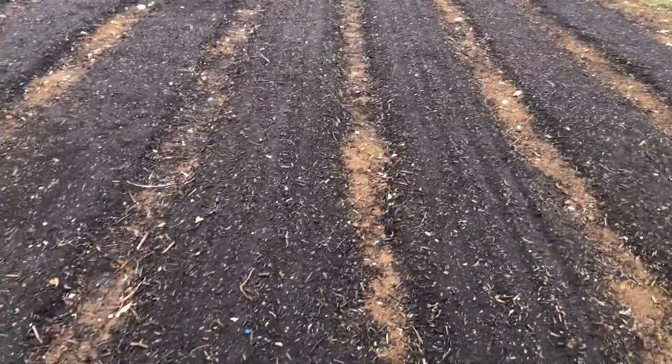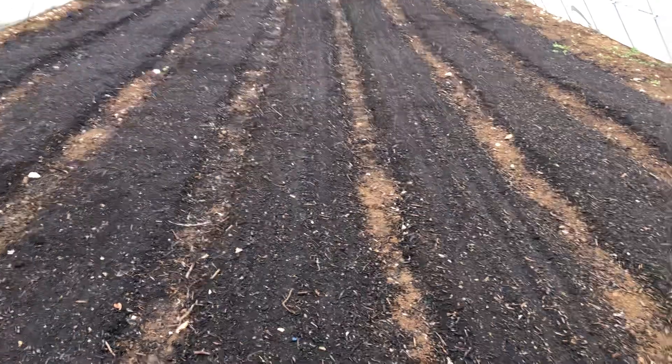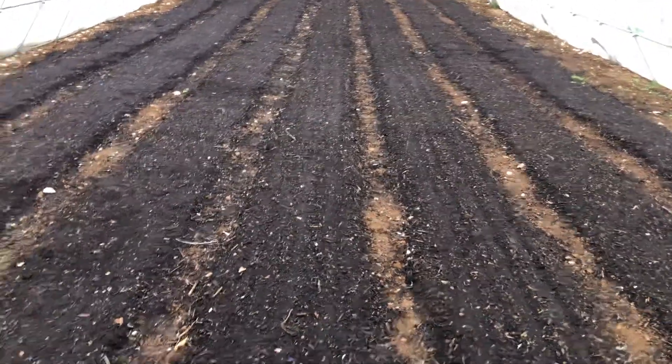The arugula is going to germinate faster, so it's not the end of the world yet on the lettuce. We'll keep an eye on it. We've given it a good amount of water a couple of times today. The temps are still fluctuating, getting a little bit high. So we've got a little bit of arugula germination — we'll just keep an eye on it.